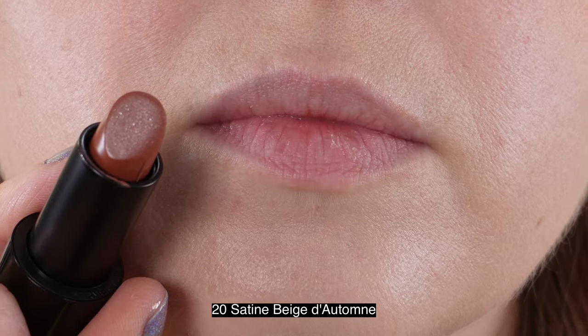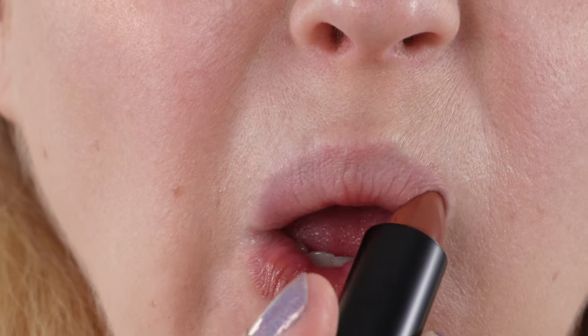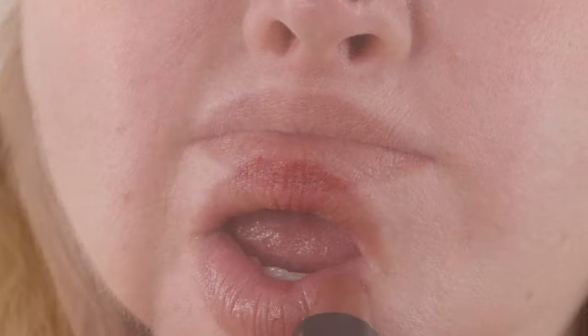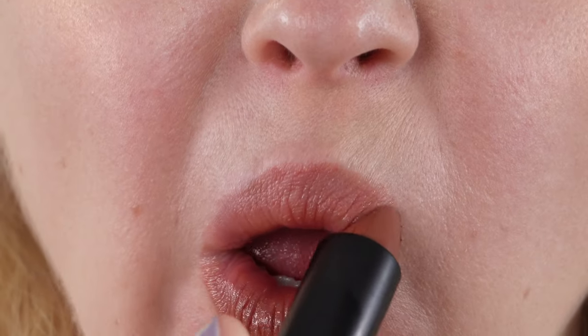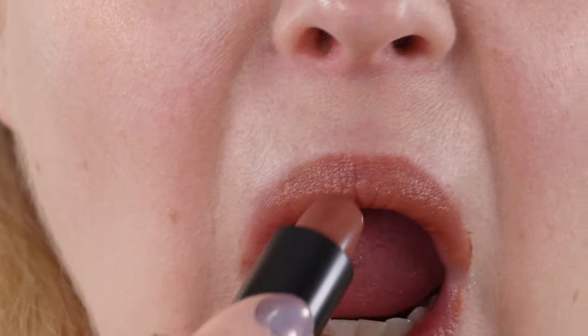Let's take a look at some lip swatches while we talk a little bit more about the formula. Then we're going to move on to arm swatches and a few comparisons. There are currently four new shades available at Selfridges, coming soon to other retailers. These lipsticks are made in Italy, have an 18-month shelf life, and there's three and a half grams of product.